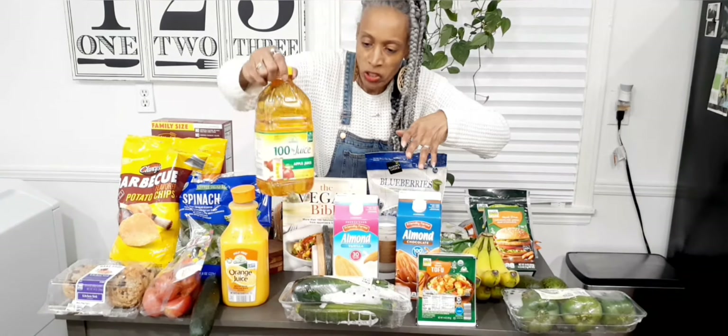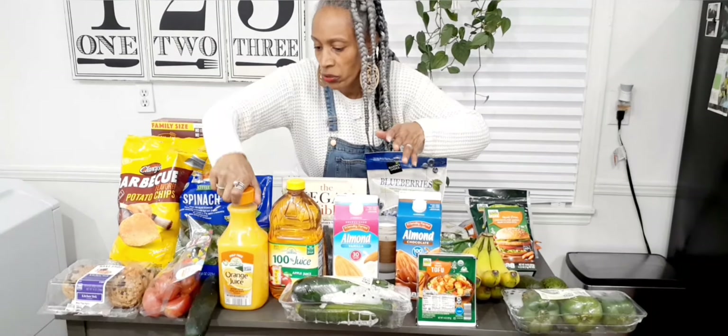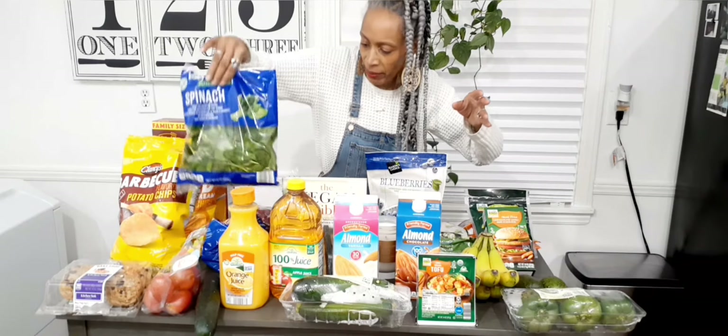I have apple juice that I picked up, the pulp-free orange juice, one cucumber, a bag of Roma tomatoes, and a bag of spinach.